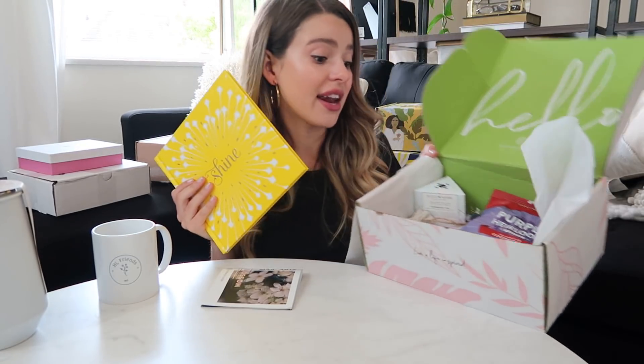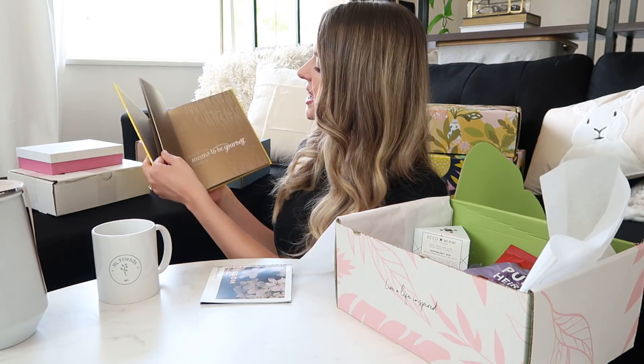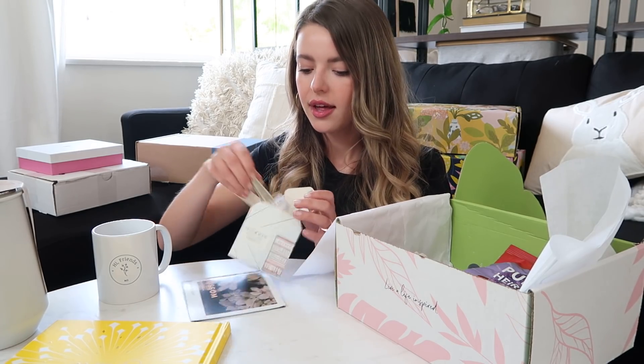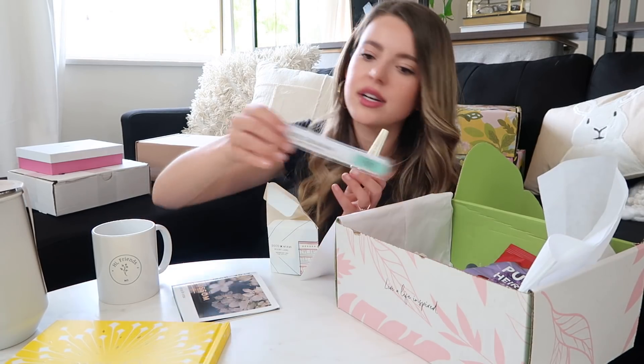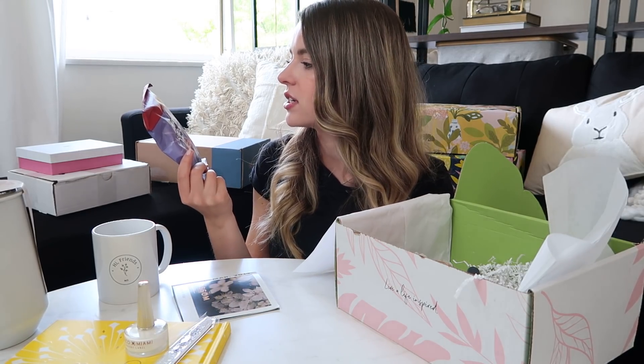Let's see what's inside — it says hello! A little package explains everything — there's actually a lot. An inspirational quote book with lovely packaging. A cruelty-free luxury nail polish with a matching nail file. And snacks — purple heirloom potato chips slow-cooked in coconut oil. That sounds yummy!